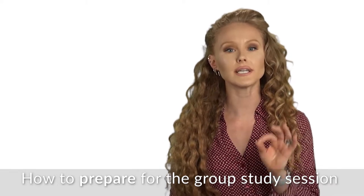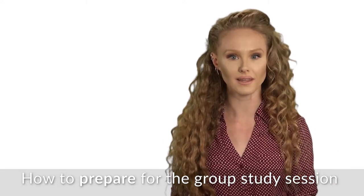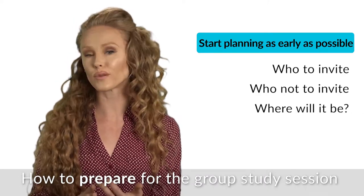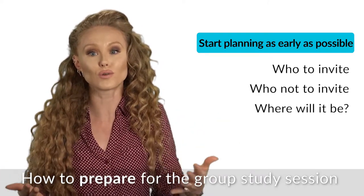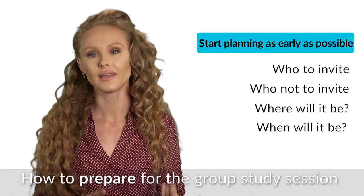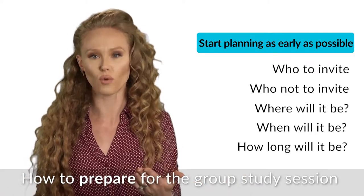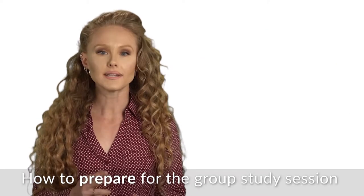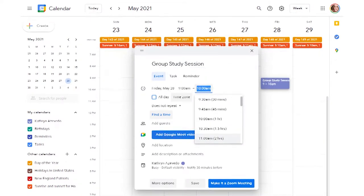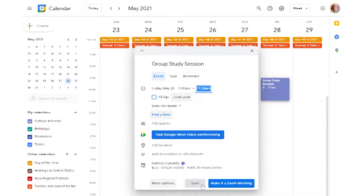As early as you can, start planning your study group. Think about who you want to invite, who you don't. Where will it be — the house, the library, school, a bookstore? When is it going to happen, and how long will it be? It's not going to be four hours — that's ridiculous. Get a date on the calendar, and this will become your deadline for trying to learn the material by yourself. Remember, the group study session is most effective when we use it as a review.